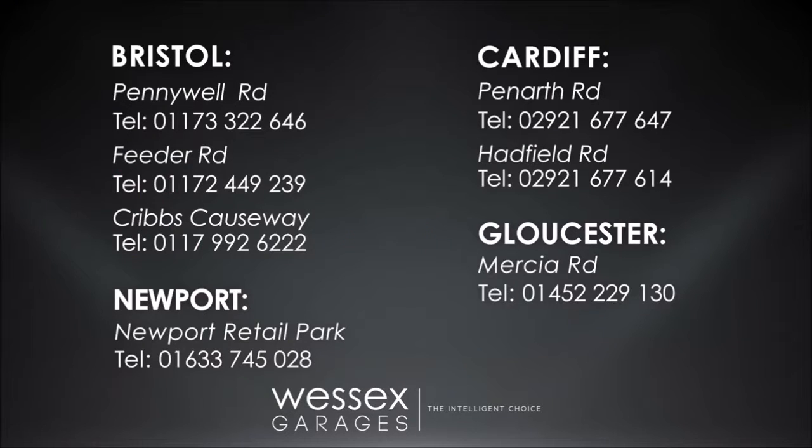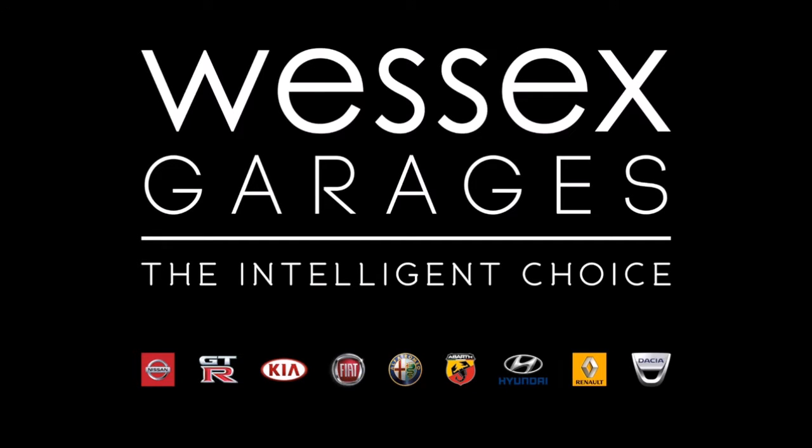For further details or to book a test drive, call your local Wessex Garages sales team or click the link to our website for a choice of over 600 used cars. Wessex Garages — The Intelligent Choice.